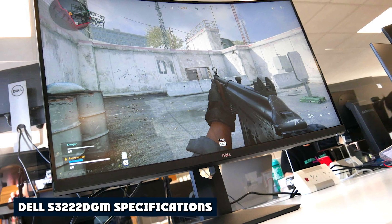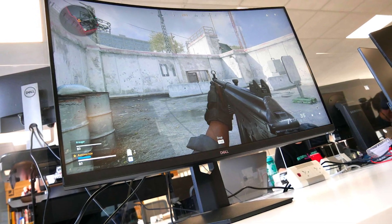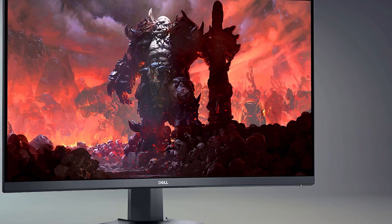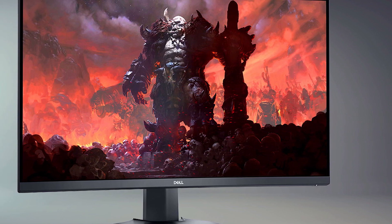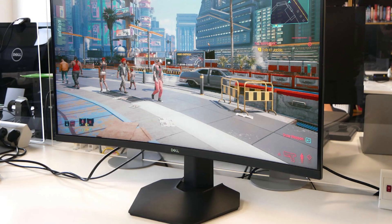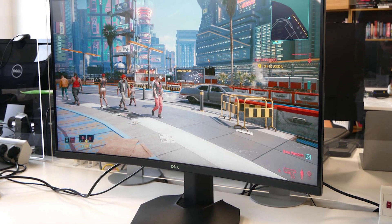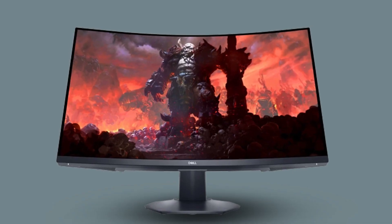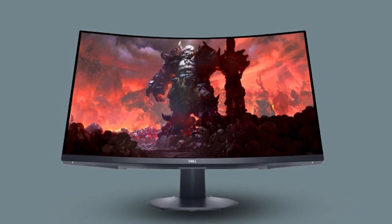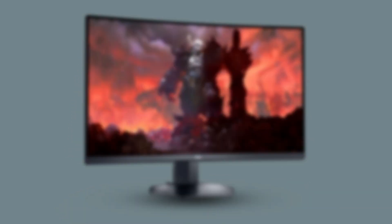The Dell S3222 DGM starts with a VA panel. Dell rates it at 3000:1 contrast, but my sample measured closer to 4000:1 — a difference easily seen in a side-by-side comparison. The color gamut is also visibly larger: where the 27-inch covers 75% of the DCI-P3 gamut, the 32-inch covers more than 85%, which is about average among all the extended color monitors I've tested, as confirmed by my testing.